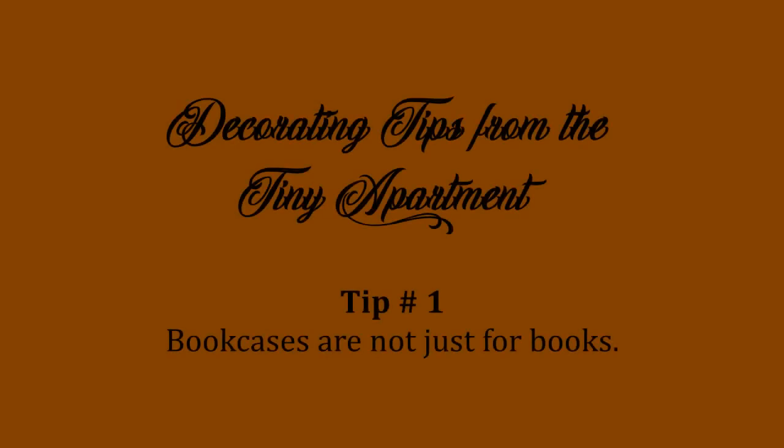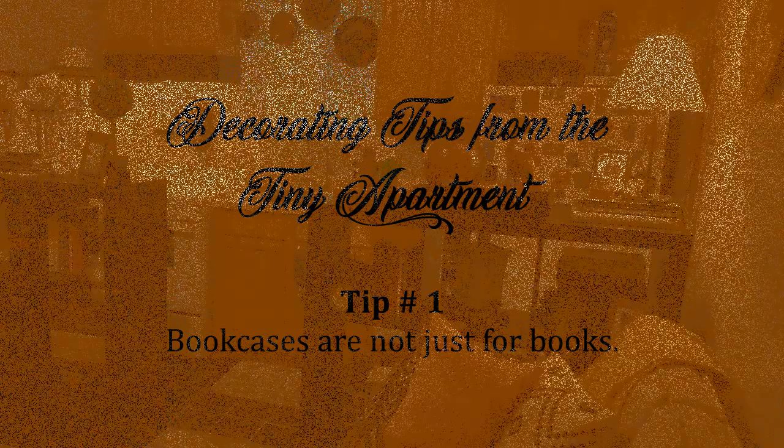Welcome. I am Kelly Harrison and I am here to share some decorating tips by request of viewers and friends. I hope you enjoy.